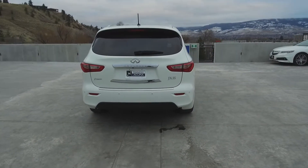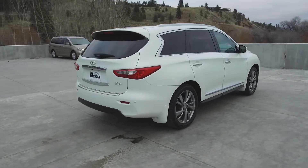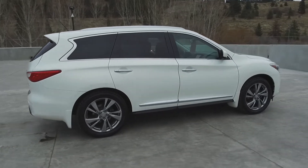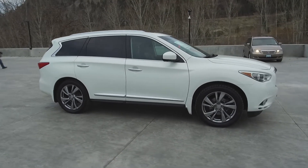Thank you for checking out this video of this pre-owned 2013 Infiniti JX35 Premium. Here at Harmony Acura we stand behind the vehicles we sell — we guarantee that you will be satisfied, which is why we offer a 30 day or 2500 kilometer no hassle exchange policy for your peace of mind.